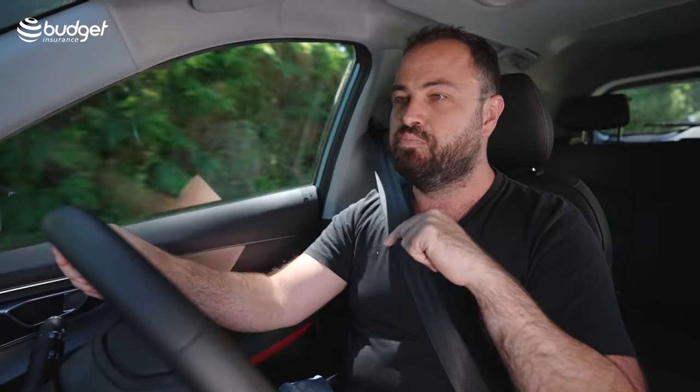But before we continue, remember that Cars.co.za is not only the best place to buy a car, it's the best place to sell it. We have a product called Match — you go on the site, you list your car, and thousands of dealers around the country will bid on your car. Head to Cars.co.za, top right, click sell your car, and get the best price for your car.